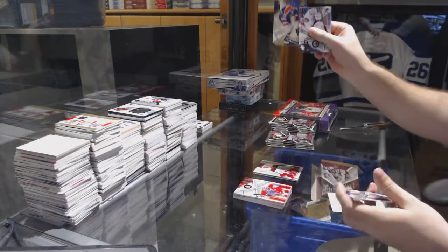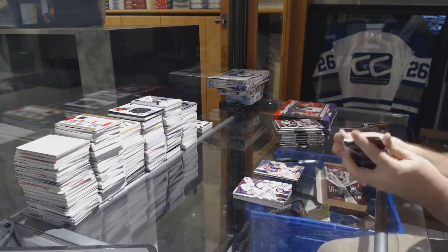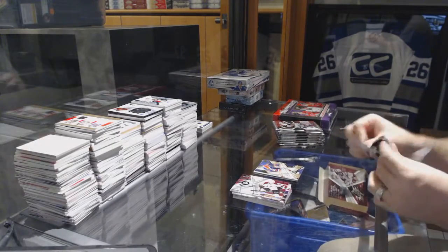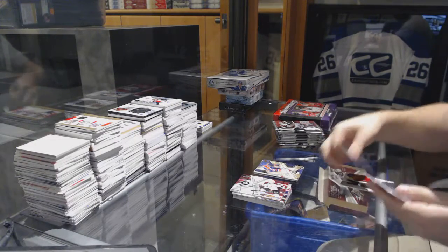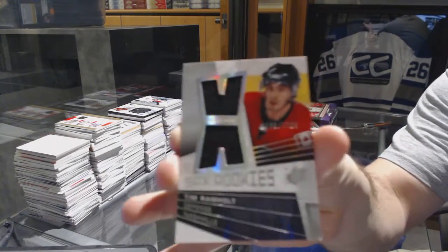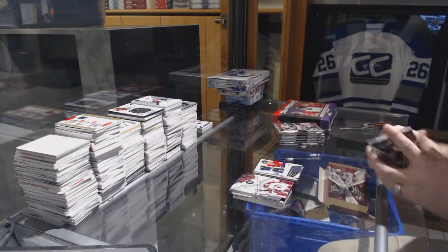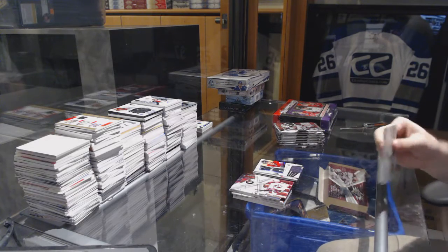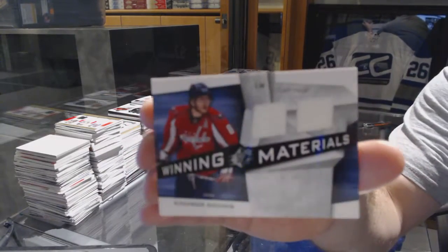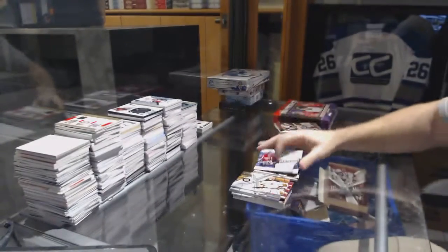We've got number 99 gold for the Oilers, Yari Curry. We've got a dual rookie jersey numbered 1299 for the Nashville Predators, Tim Ramholt. For the Washington Capitals, winning materials dual jersey of Alex Ovechkin.